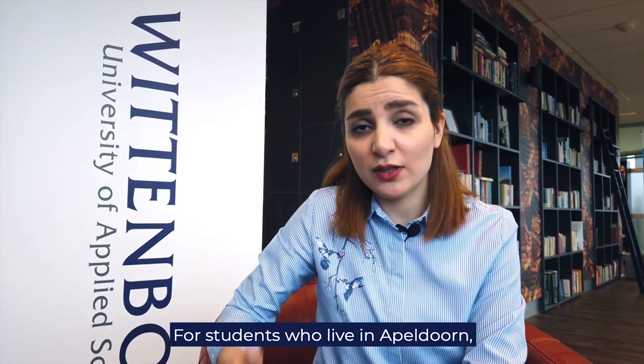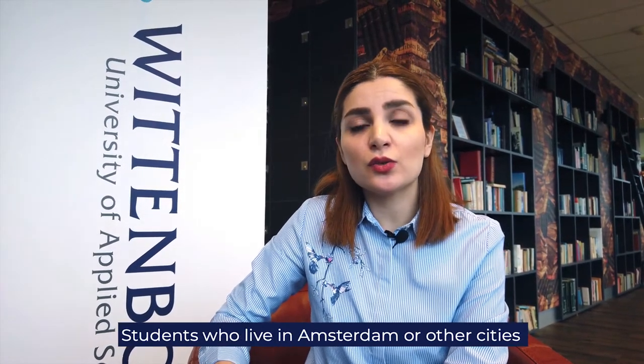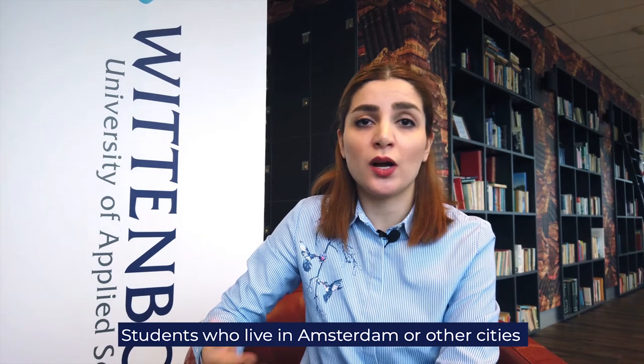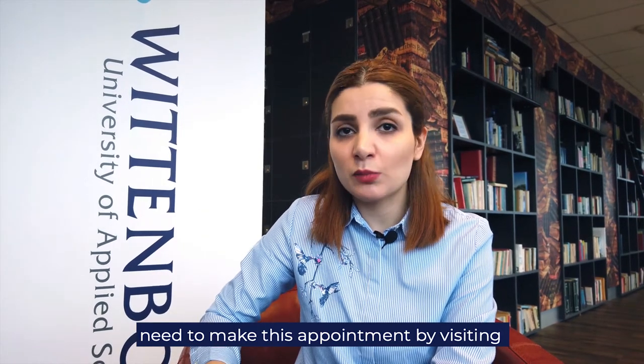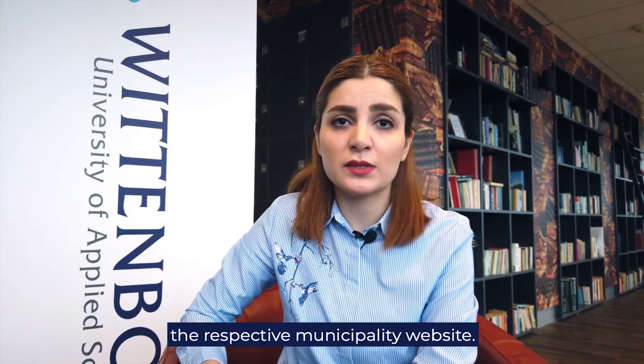For students who live in Apeldoorn, the appointment with the municipality is arranged by the Wittebock front desk team. Those students who live in Amsterdam or other cities need to make this appointment by visiting the respective municipality website.